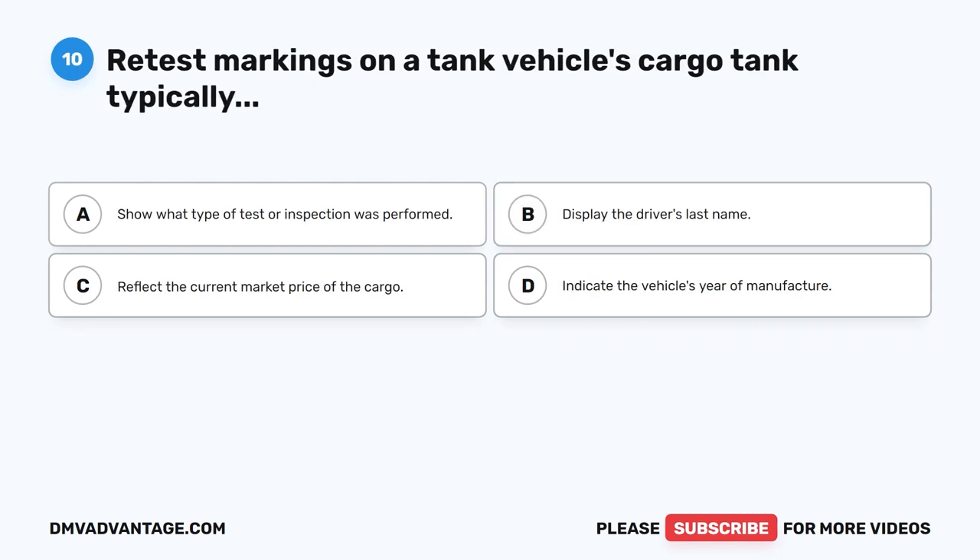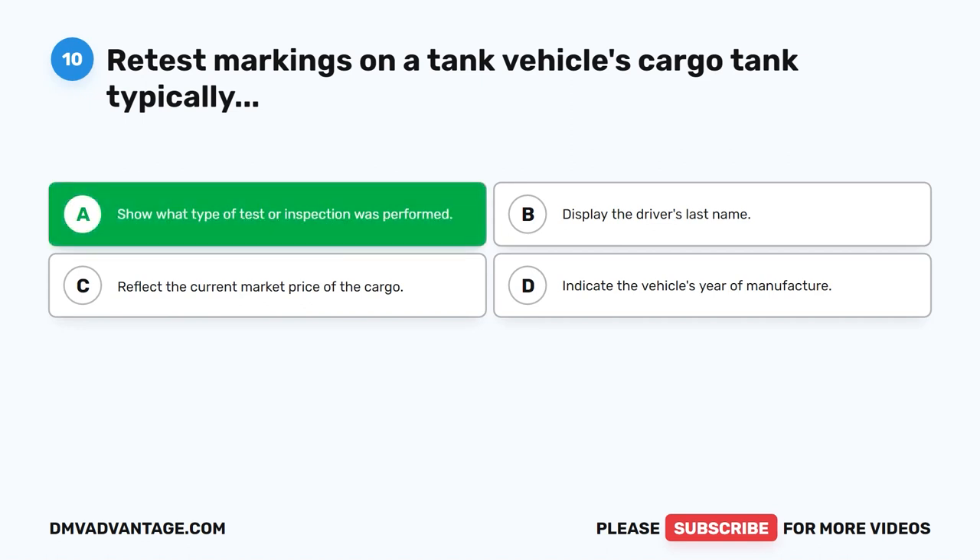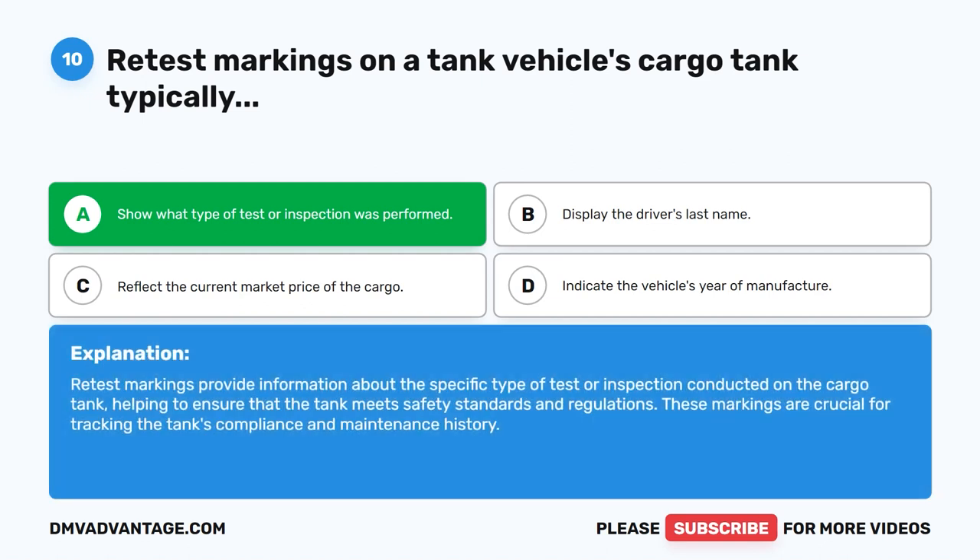Question 10. Retest markings on a tank vehicle's cargo tank typically show what type of test or inspection was performed. The correct answer is A. Retest markings provide information about the specific type of test or inspection conducted on the cargo tank, helping to ensure that the tank meets safety standards and regulations. These markings are crucial for tracking the tank's compliance and maintenance history.